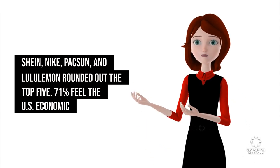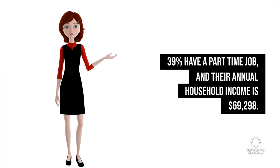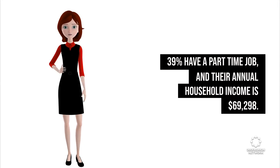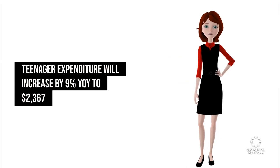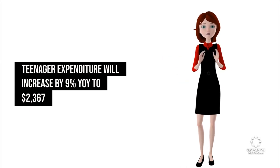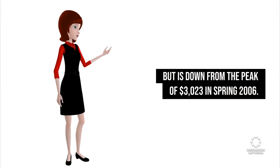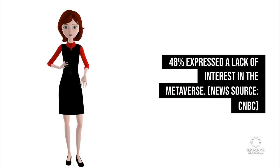71% of teens feel the US economic situation is worsening, compared to 46% last year. 39% have a part-time job, and their annual household income is $69,298. Teenager expenditure will increase by 9% year-over-year to $2,367, but is down from the peak of $3,023 in spring 2006. 48% expressed a lack of interest in the metaverse. News source: CNBC.